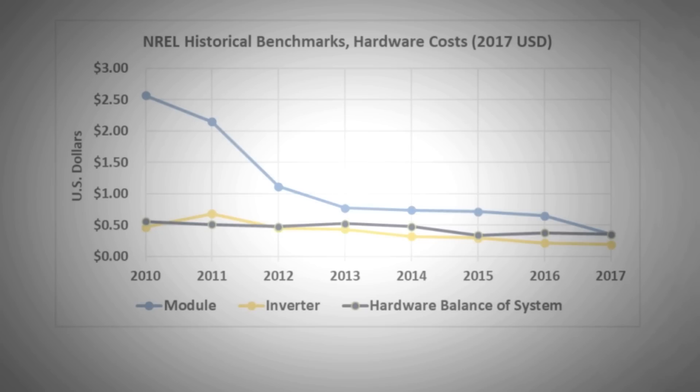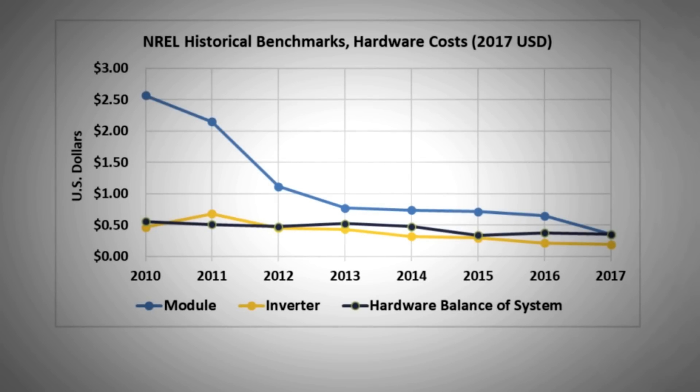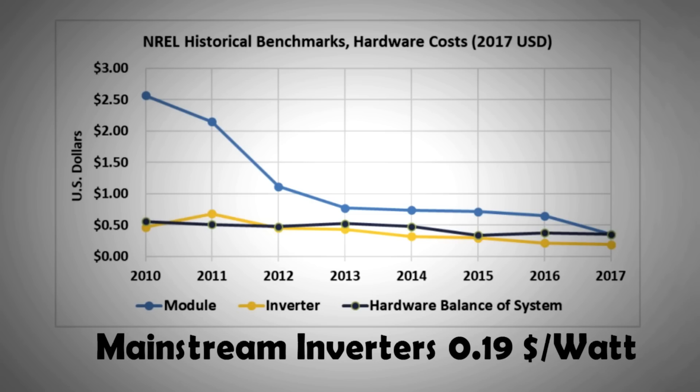The good news is that inverters that had a high price per watt of $0.60/W in 2011–2012 have come down to $0.40/W for high-end European inverters and about $0.19/W for mainstream brands. This indicates an average nine percent year-on-year drop in price from 2011 onwards.